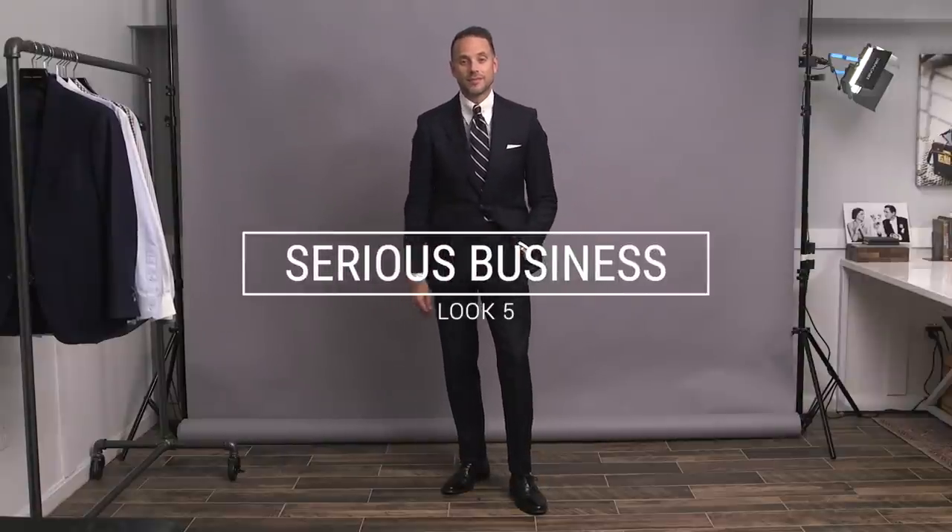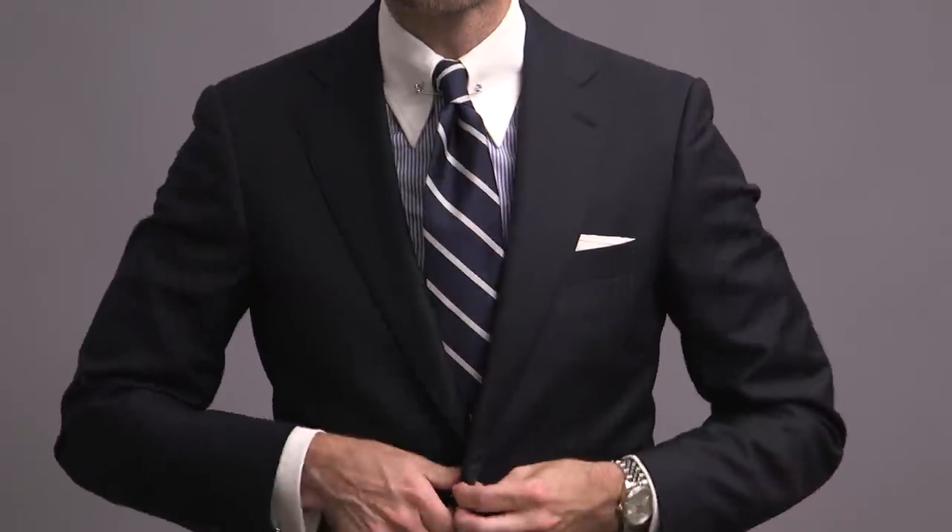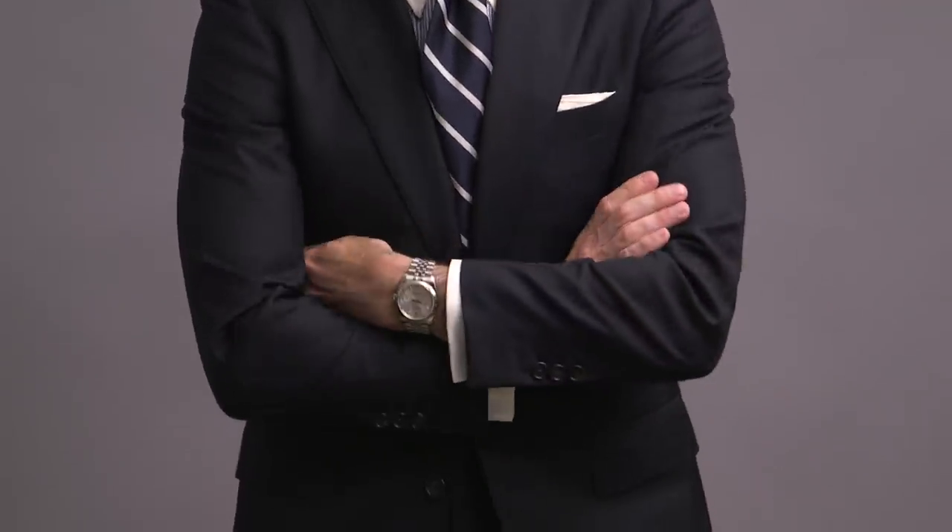Your eyes are not fooling you — I did switch up suits here because I felt the darker navy worked better with the overall serious business kind of vibe of this outfit. And likewise, flap pockets were more appropriate than the patch pockets of the previous suit.